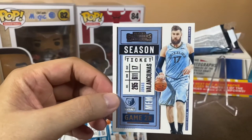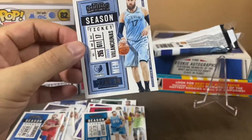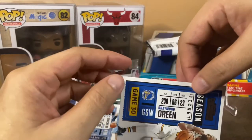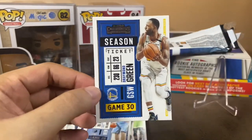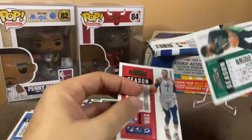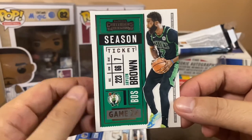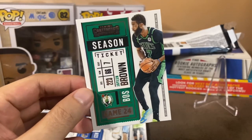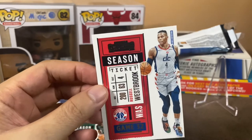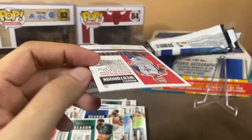Last four cards — si Jonas Valanciunas. Na-trade na to — sa Pelicans na yata to, for Stephen Adams. Last three — Draymond Green of course, one of the big three ng Warriors. And down to two cards — Jaylen Brown! Solid to for the Boston Celtics, talagang parang one-two punch sila ni JT. And of course — Russell Westbrook, who just made noise yesterday or the other day when he was traded to the Los Angeles Lakers.